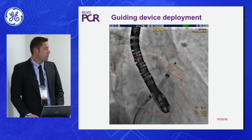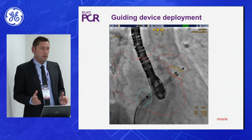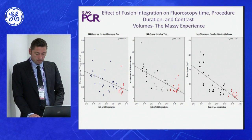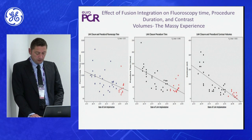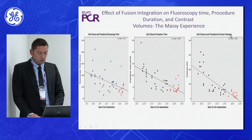It is much easier now, and it is really important help to know where we are — otherwise, we are working without any angiographic reference, which can be troubling. Our results using this technique: in the last three months, approximately 15–16 cases were done using CT and angio fusion. We have seen a decrease in fluoroscopy time, a decrease in procedural time, and a decrease in contrast volumes compared to previous cases.